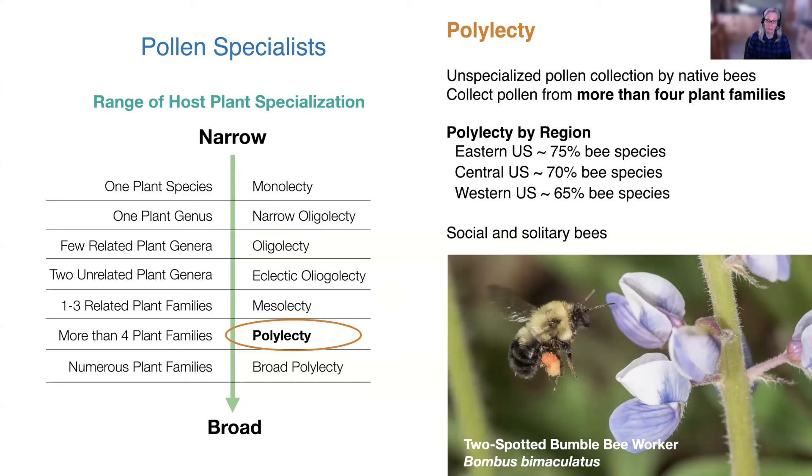Social bees such as bumble bees, which have a season-long colony, collect pollen from a wide range of flowering plants. Even on a two-spotted worker's pollen load, you can see two different types of pollen based on the two colors on her hind leg. Specialization varies by region: in the eastern U.S., approximately 75% of bee species are polylectic. Central U.S., 70%. And in the western U.S., 65% are not specialists. So in reverse, eastern U.S. has about 25% specialist native bee species, and here in the central U.S., around 30%, though it varies by state.